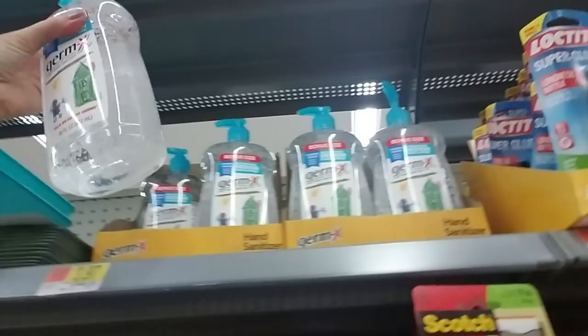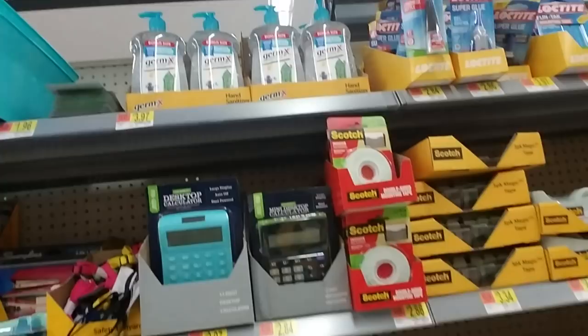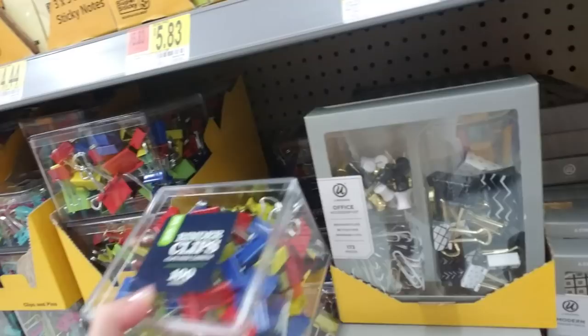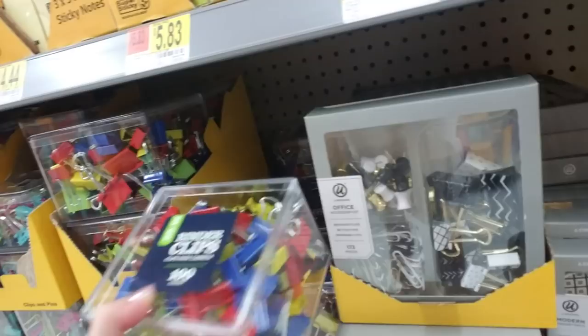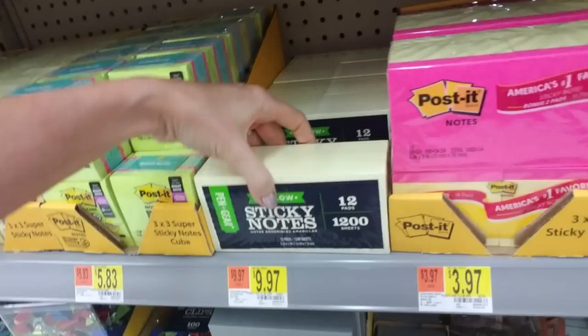And then we have calculators. A giant hand sanitizer — this is always on the list of stuff to get. I always get a big bottle for each kid. A thermal laminator. And then you can get cute little boxes of gold and silver office accessories, or a giant box of binder clips — a hundred binder clips for $4.97. That's pretty good. Post-it notes. Let's go over here — they have the generic and the Pen Gear ones that are cheaper.